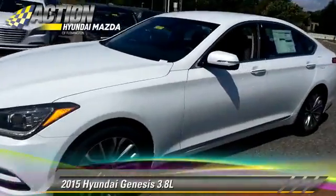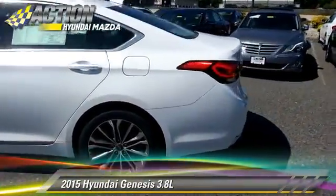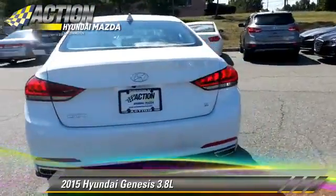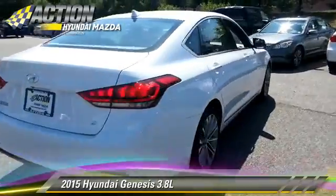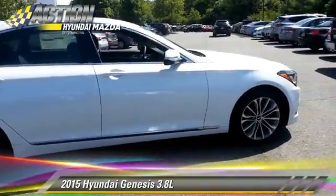Powered by a 3.8-liter V6 engine with an automatic transmission, this vehicle is well-equipped. This Hyundai features leather seats, heated power mirrors, and rain-sensing wipers.